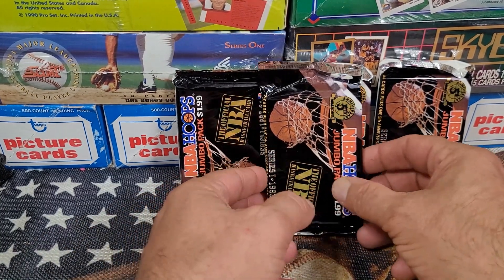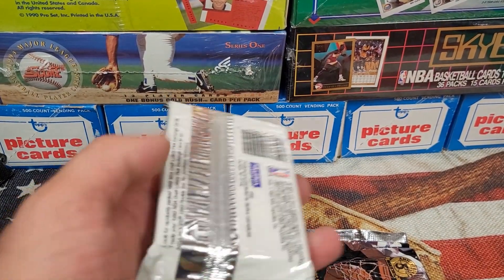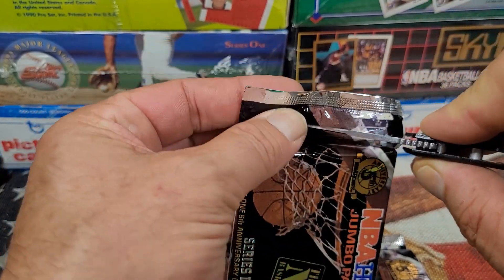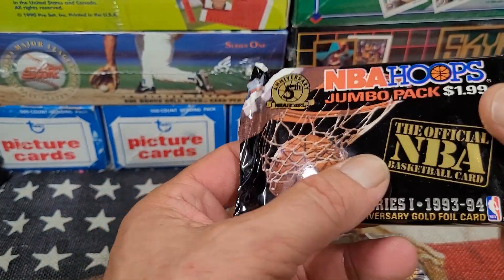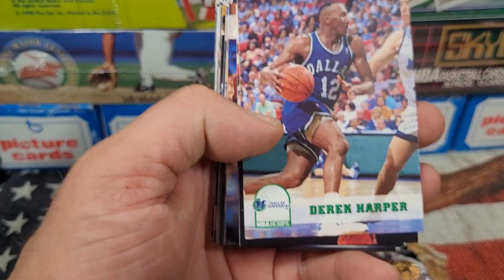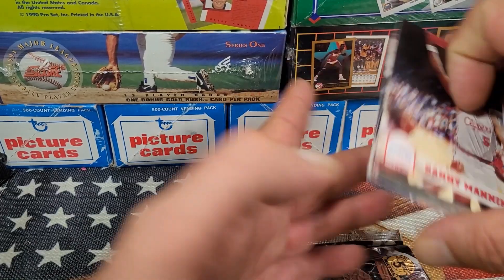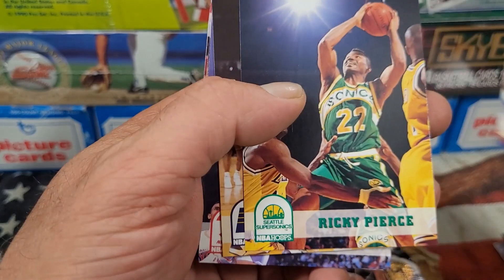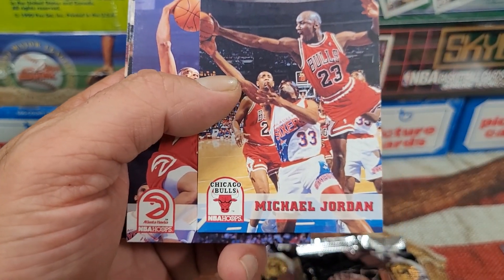Let's get to opening some of these. I got a bunch of wrappers on the side and a few top loaders for some of the great cards I know are going to be in these packs. I always know there's going to be great cards and I can almost guarantee I'm going to find a checklist — I think I am the checklist king. Starting off with Derrick Harper, Danny Manning, Don Nelson pointing that finger, Ricky Pierce, Sam Mitchell.